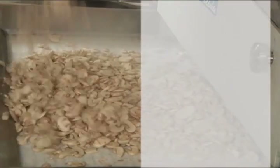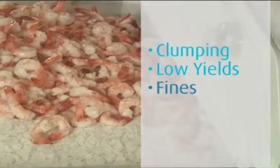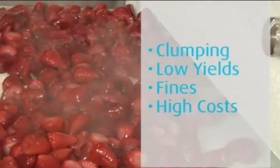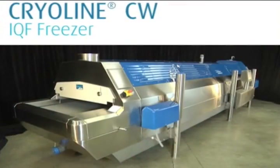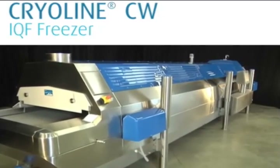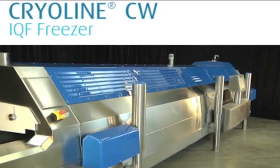Is your freezing process suffering from product clumping, low yields, generation of fines, or high costs? Lindy's patented Cryo-Line CW Cryo Wave dual mode IQF freezer is the best performing, most hygienically designed freezing platform on the market today.